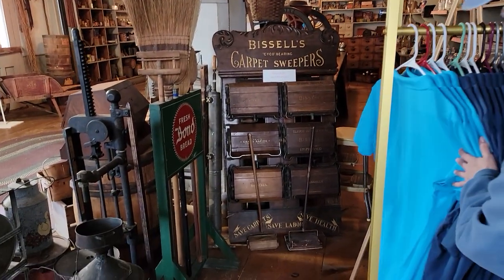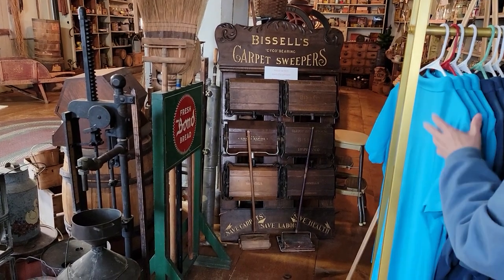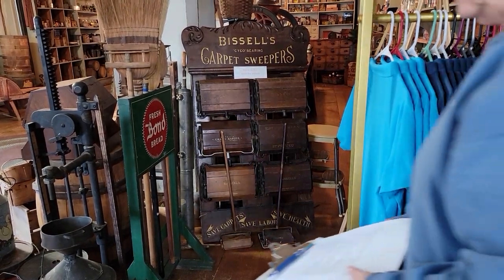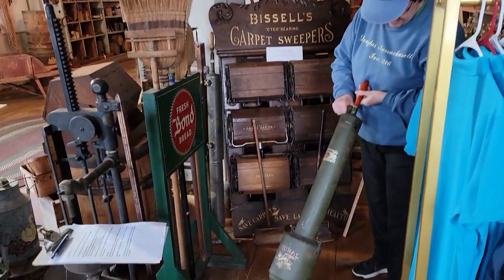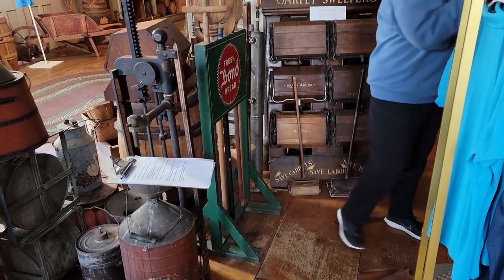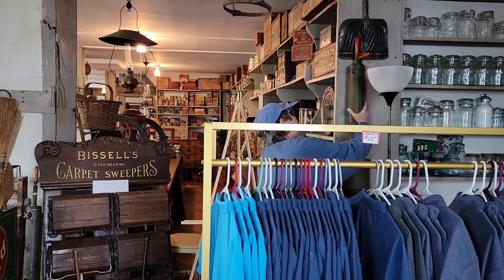Behind you we have a display of Bissell sweepers. We've sent pictures of our display and they were surprised that somebody actually had those all out there. They used to have a material called grain carpet — it wasn't very heavy, but they could use these sweepers to clean it. And I love this one — I wouldn't want to be the woman who had to clean her floor with this. This was a vacuum cleaner, but you had to pump it to suck up what was on your floor. That was one of the earliest vacuum cleaners.